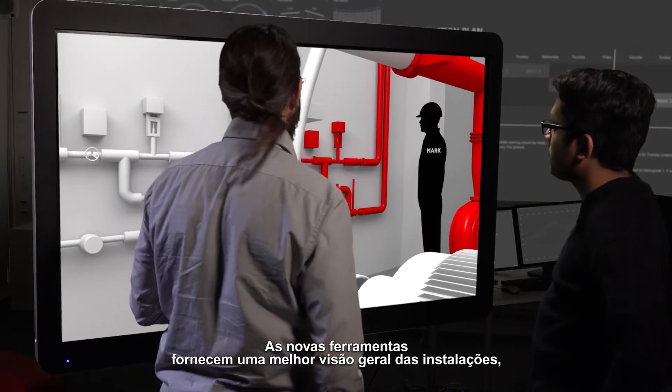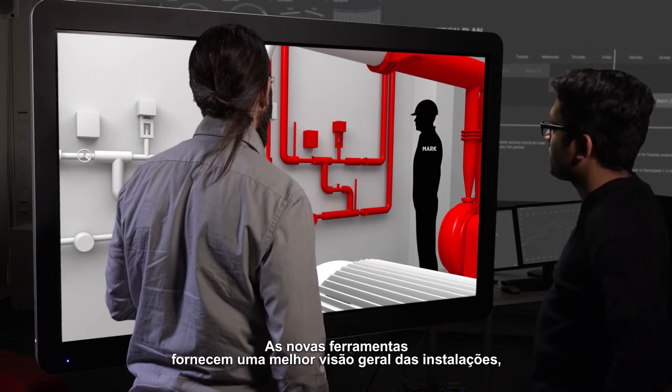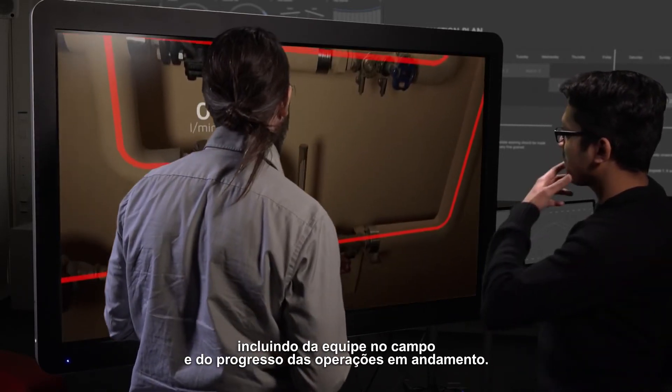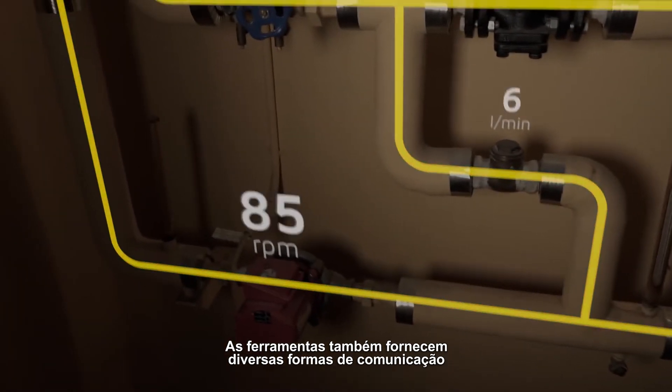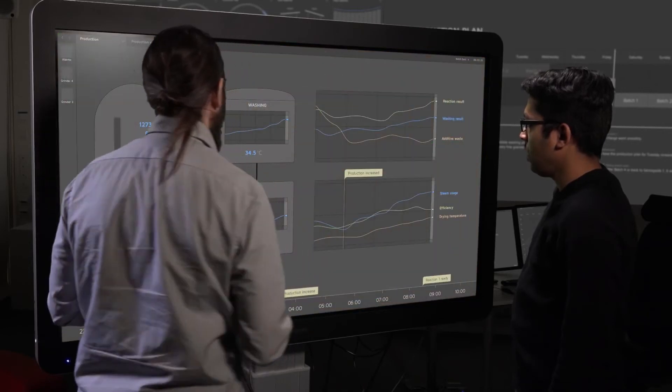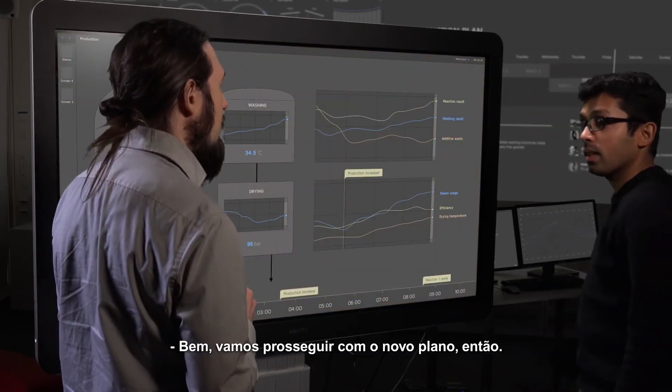New tools provide an improved overview of the facility, including personnel on the field and the progress of ongoing operations. The tools also provide various means to communicate using augmented video, for example. Well, let's then proceed with a new plan.